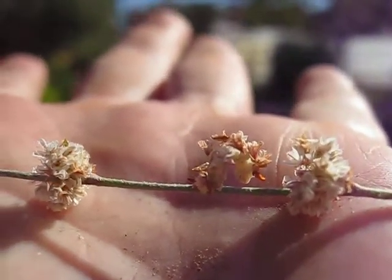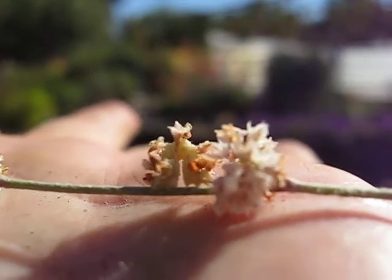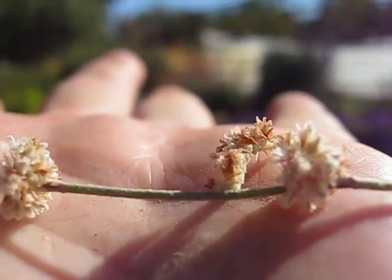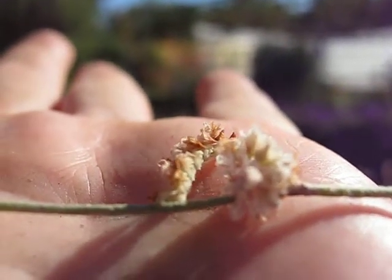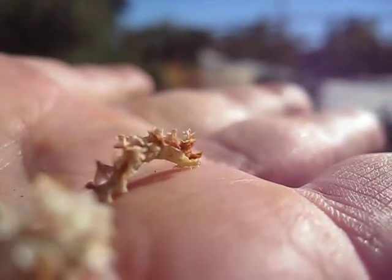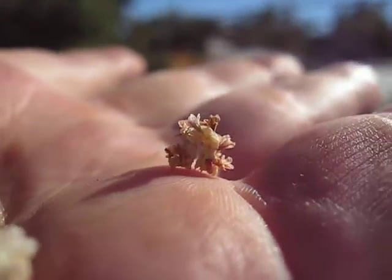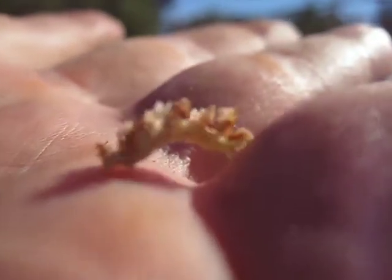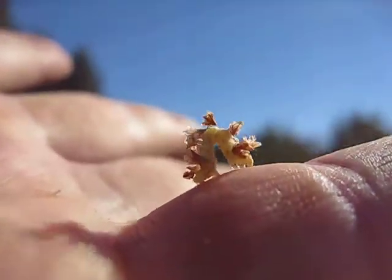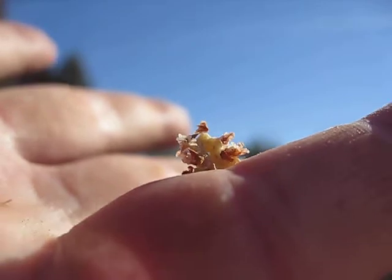Eric, can you tell which is the caterpillar and which is the inflorescence? The caterpillar is the one moving. The whole array of flowers stuck to its back — look at that. Doesn't that look like an inflorescence of an Eriogonum? Look at those flowers stuck to its back. How the hell does he do that?